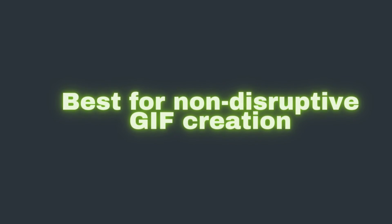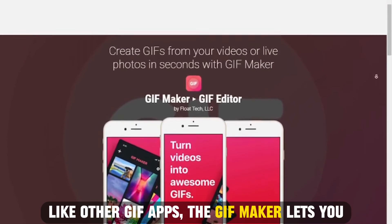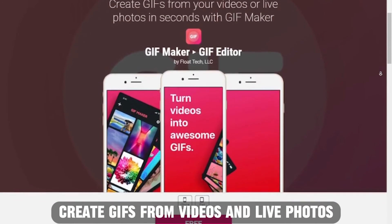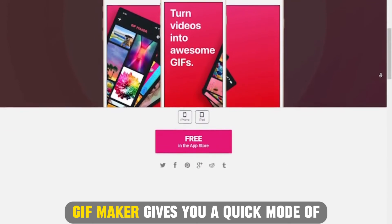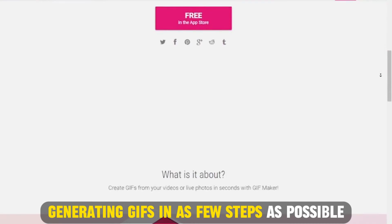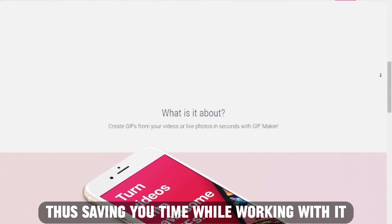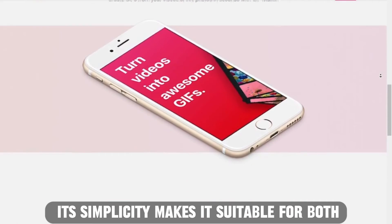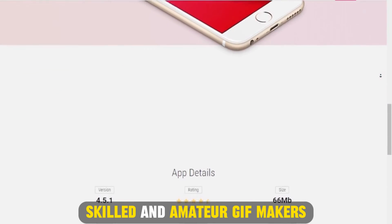GIF Maker app, best for non-descriptive GIF creation. Like other GIF apps, GIF Maker lets you create GIFs from videos and live photos. GIF Maker gives you a quick mode of generating GIFs in as few steps as possible, thus saving you time. Its simplicity makes it suitable for both skilled and amateur GIF makers.